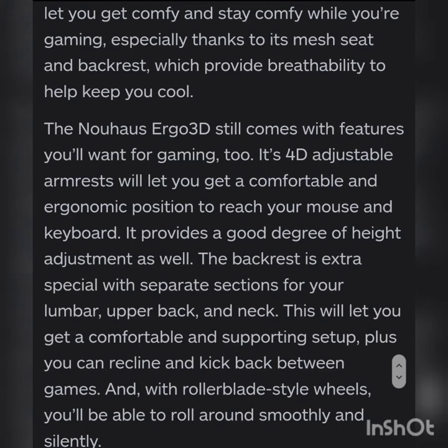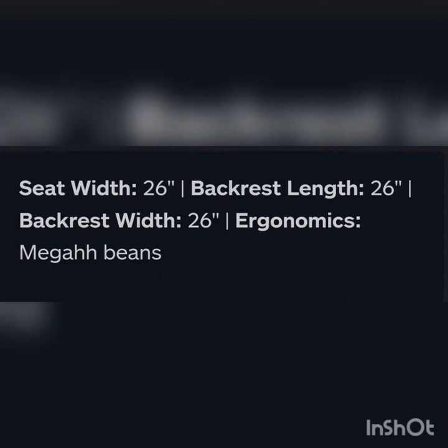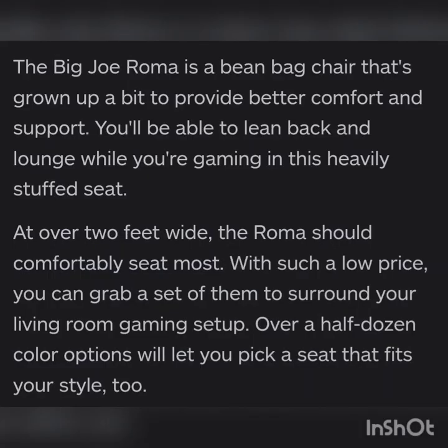Next is a best cheap bean bag chair — the Big Joe Rama Chair. Seat width is 26 inches, backrest length is 26, backrest width is 26. The Big Joe Rama is a big bean bag chair designed to provide better comfort and support — you can lean back and lounge while gaming in this heavily stuffed seat. At two feet wide, the Rama should comfortably seat most users. With such a low price you can grab a set to surround your living room gaming setup, and there are over a half dozen color options to let you pick a seat that fits your style.